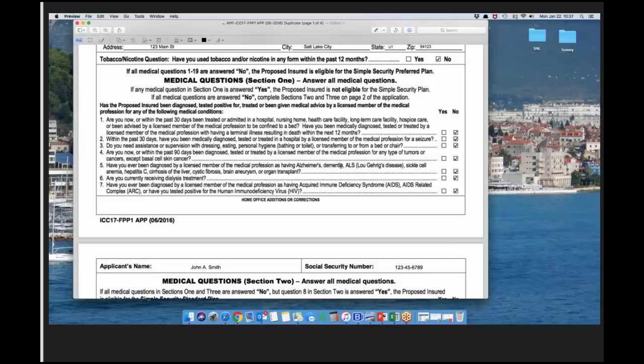The tobacco question now includes nicotine: 'Have you used tobacco and/or nicotine in any form within the last 12 months?' Health questions one through seven are the knockout section. Number one: Are you now or within the past 30 days been treated or admitted to a hospital, nursing home, healthcare facility, long-term care facility, or hospice care, or been advised by a licensed medical professional to be confined to a bed? Number two: Have you been medically diagnosed or treated as having a terminal illness resulting in death within the next 12 months?